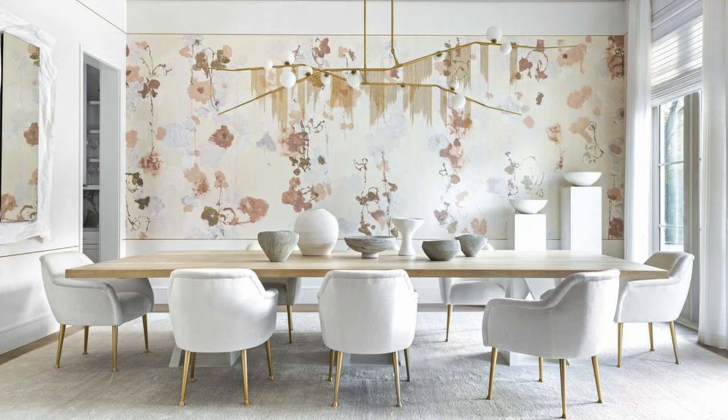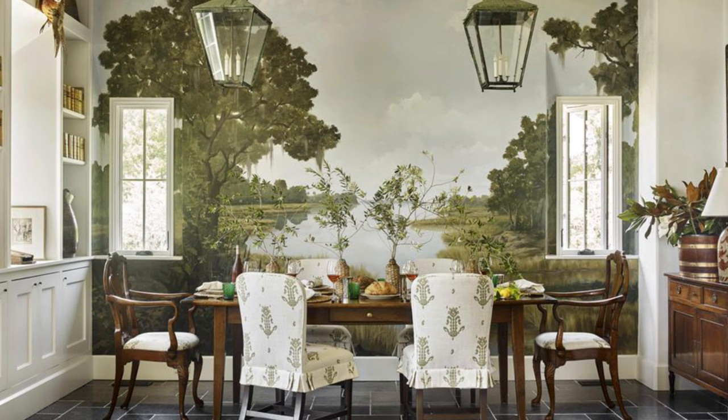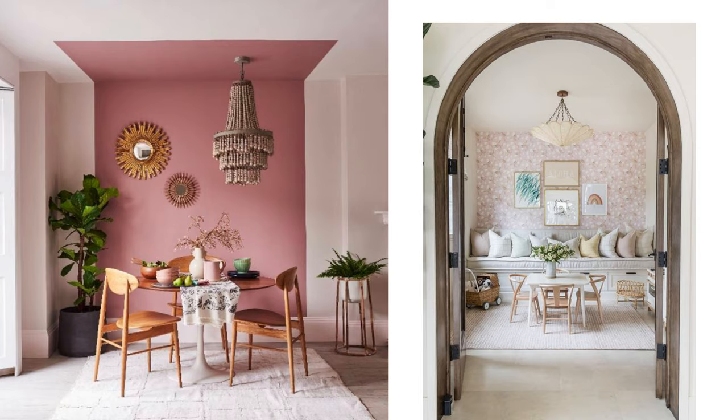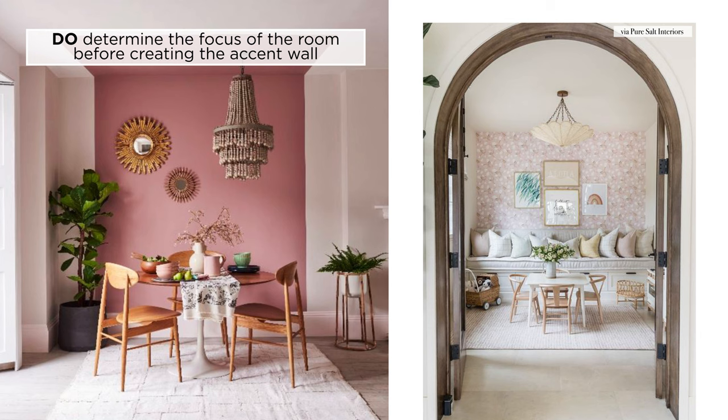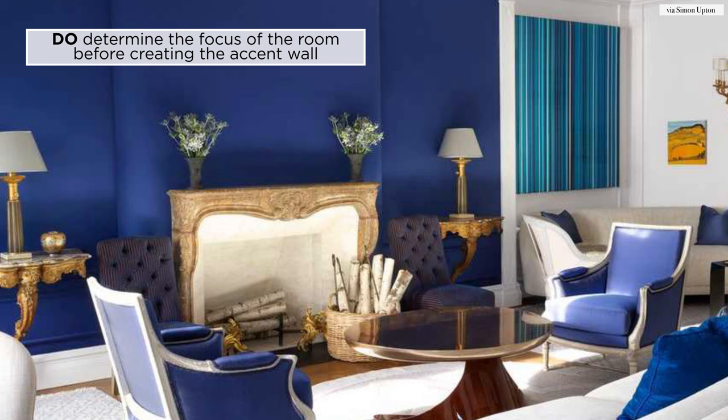Which brings me to my first huge tip for accent walls: be intentional with the focus of the room. Ask yourself this key question — why is it that you want an accent wall? Is it to highlight the furniture and finishes that are currently in the space? Is it because you have one huge white wall in the room and you don't know what to do with it? Determine which wall is going to become the focus of the room, and definitely prioritize this main feature wall before you embark on the entire room's design.